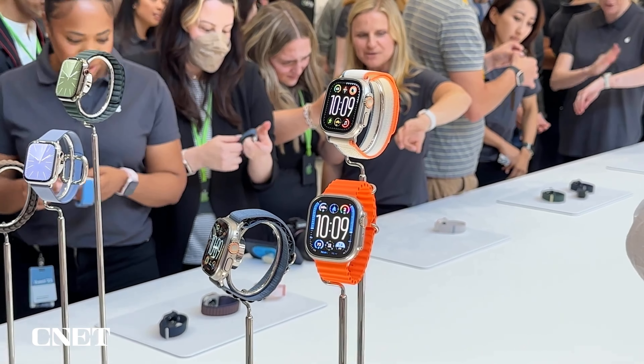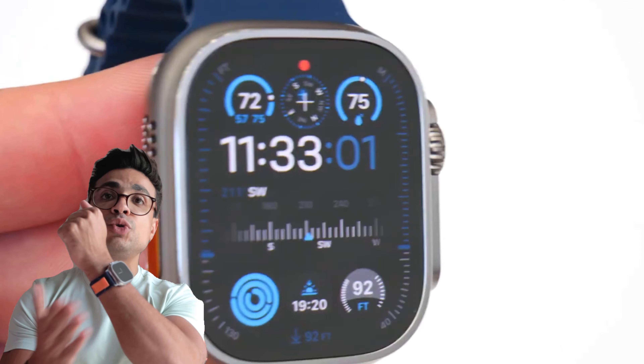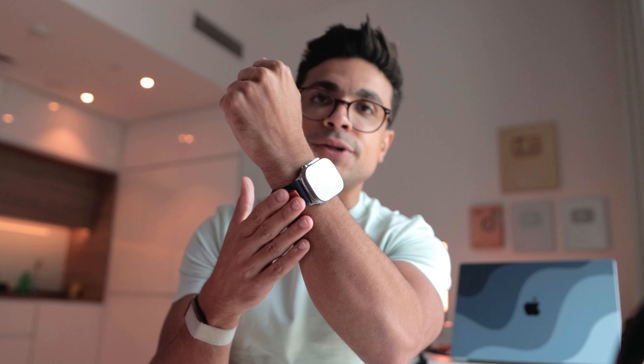Apple just announced the brand new iPhone 15, the brand new watches and the brand new AirPods, all with USB-C and stuff. But today I'm focusing on the Apple Watch Ultra 2 because I'm an athlete — this will always get my attention. Let me walk you through what's new with the new model. What is different? Should we upgrade or not?